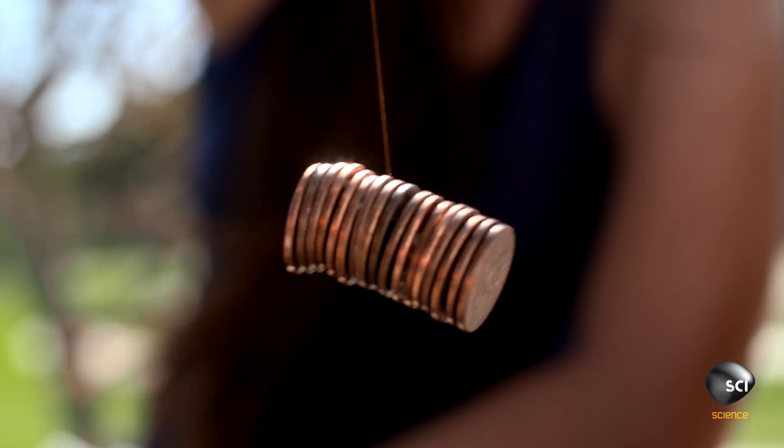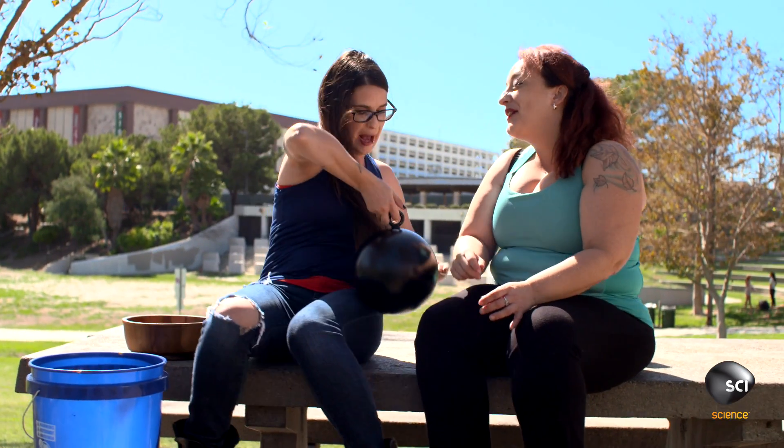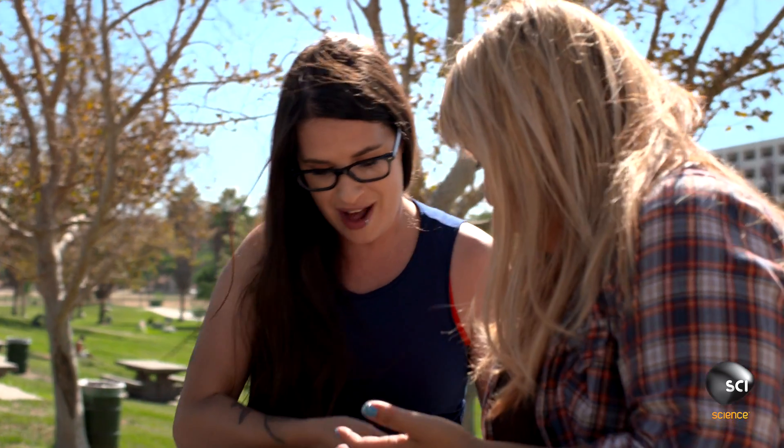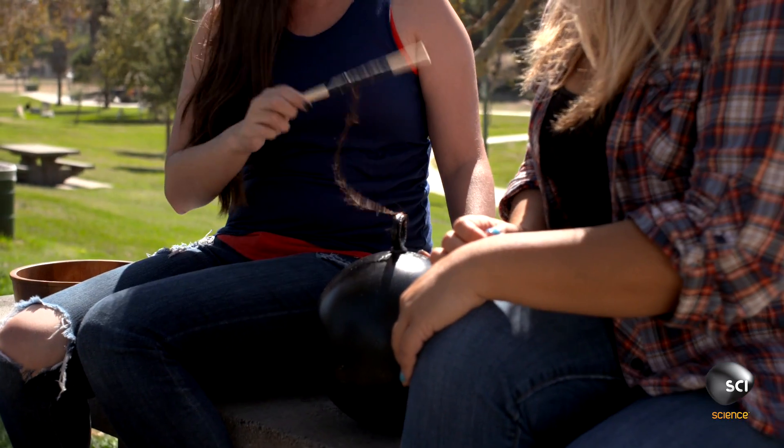That's like a roll of pennies. Wow. But you know what a single strand of human hair can't hold? This bowling ball. In order to lift this 10-pounder here, we're gonna have to turn it up a hair — or 50.